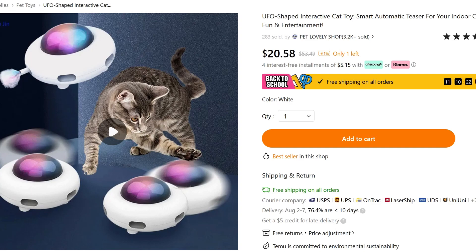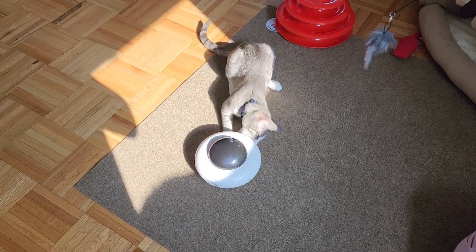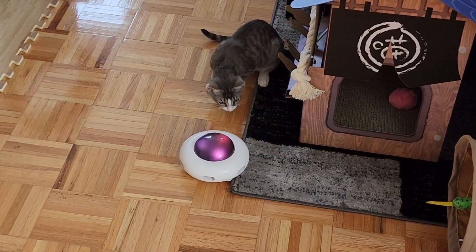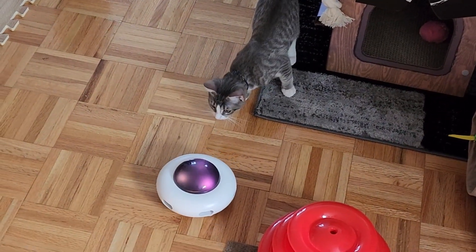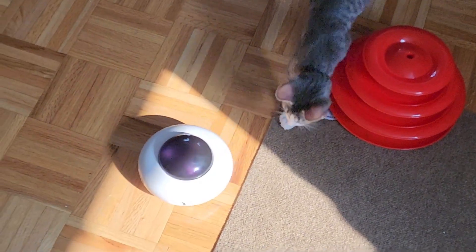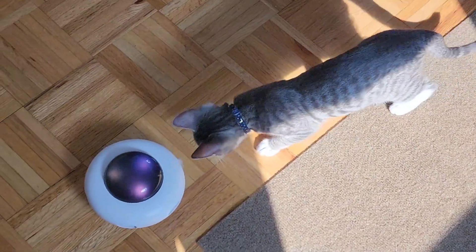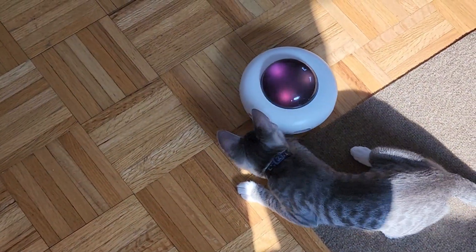The next item was this UFO toy which can spin around and can also have little fuzzy things coming out of it, and it can also move around the room. It charges easily via USB and doesn't need replaceable batteries. Mimi liked it a lot. Mei got confused, especially when it was moving around the room, but most of the time only Mimi plays with it. I initially got it because my mom said her cat liked it, but then I found out her cat was terrified of it. Ultimately, I think it's a hit or miss depending on your cat.